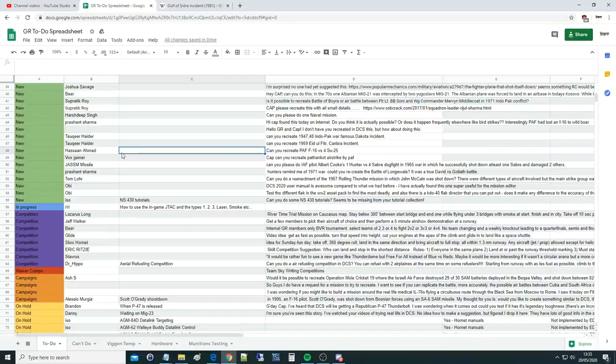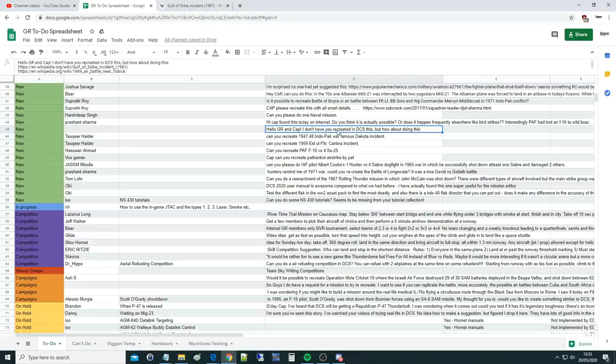Hello everyone, I hope you're all doing very well. For today's valued viewer question — I guess you're not so valued because I accidentally deleted your name, my apologies. Hello Cap, G Iron Cap.